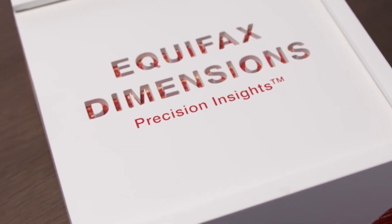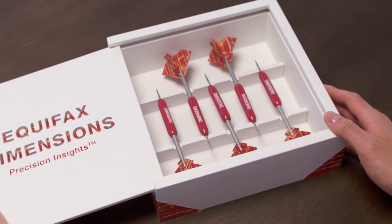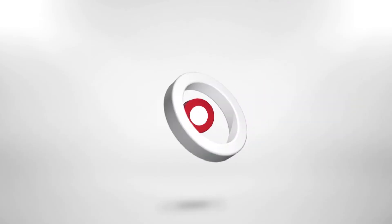Equifax Payment Dimensions Plus — introducing precision insights for a perspective you've never had before.